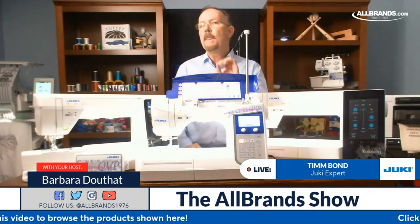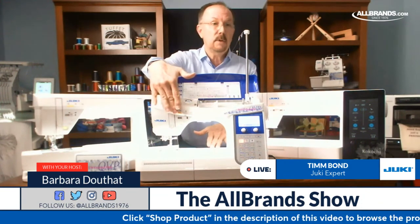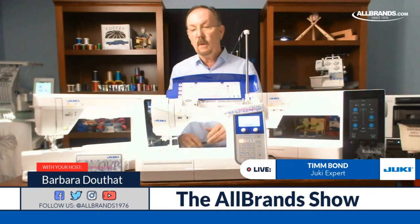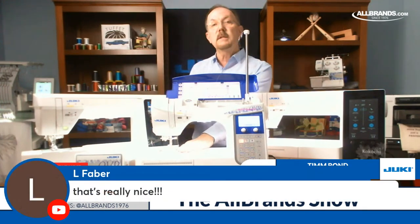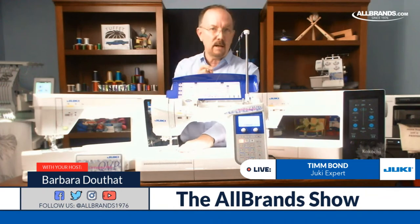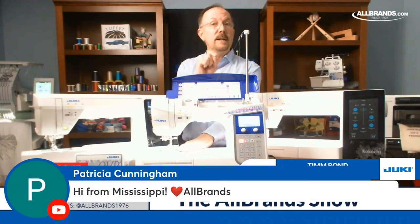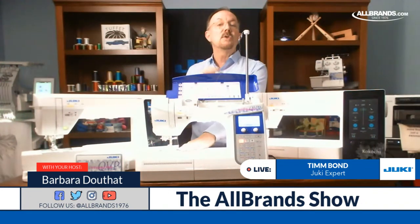A lot of times people talk about cost or price, but the value of the machine is actually more than just the price. It encompasses features like the presser foot lift, the spool stand — things that come with the machine and add extra value. One other thing I want to point out on the DX2000 is the throat plate. Our throat plate has two stages: regular zigzag and a straight stitch. We simply throw a switch on the plate to convert it. The nice thing is you can't make a mistake — when you engage that switch, it's not going to let you select anything but a straight stitch. There's a sensor inside that tells the machine you've activated that feature.